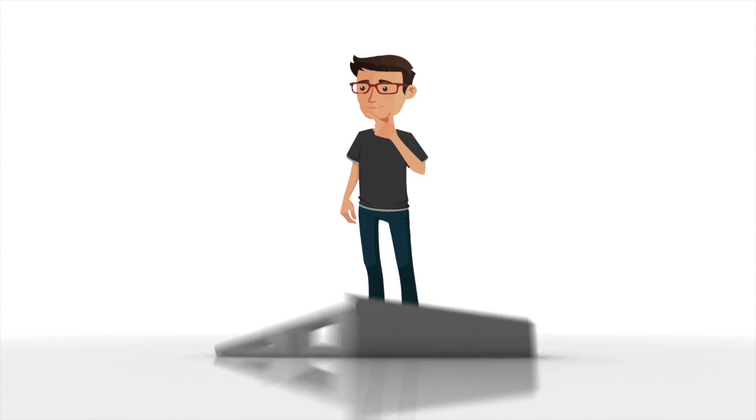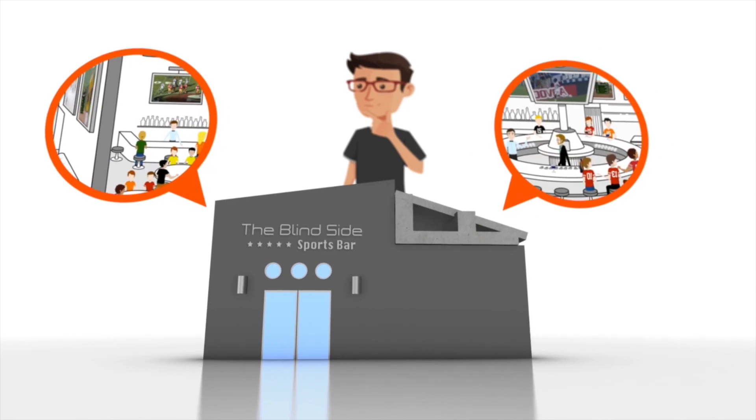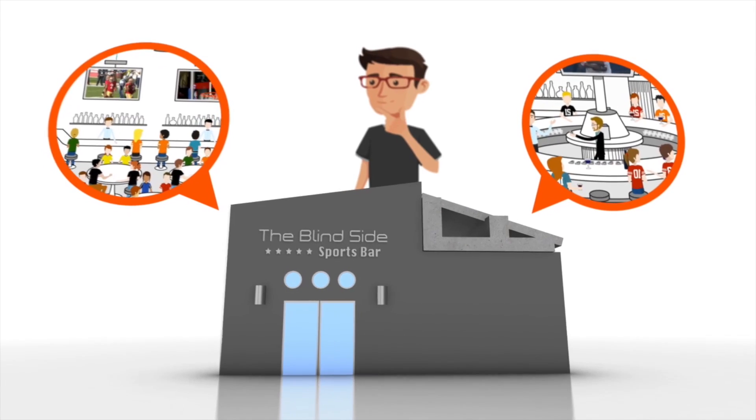One of his favorite places to go is the Blindside Sports Bar because of their large displays and booming sound system. Benjamin knows the bar owner Jim, so he decides to pay him a visit.